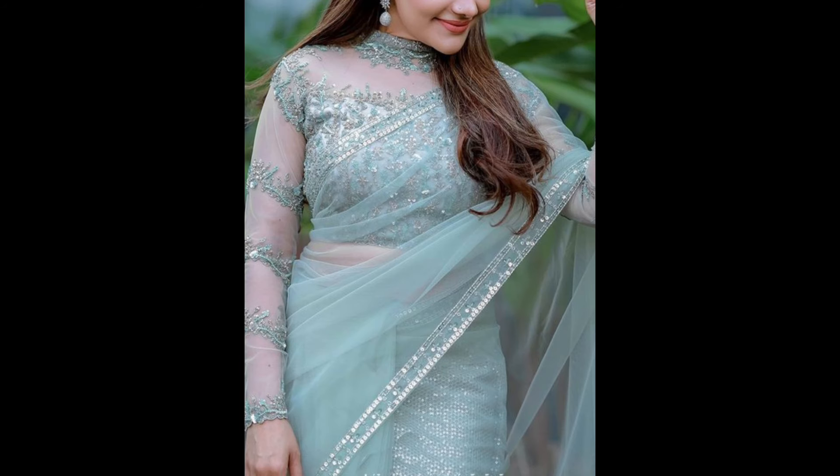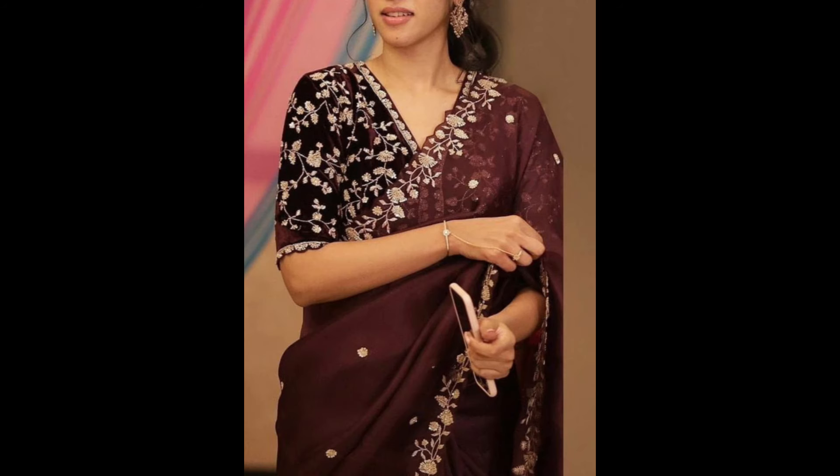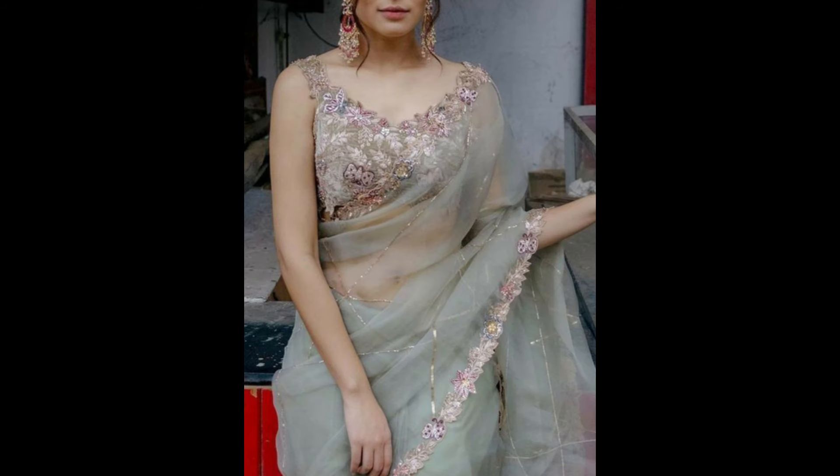Lightweight chiffon sarees embellished with stonework create a glamorous and shimmering effect, ideal for evening events. Organza sarees with artistic prints, floral patterns or geometric designs offer a contemporary and stylish appearance.